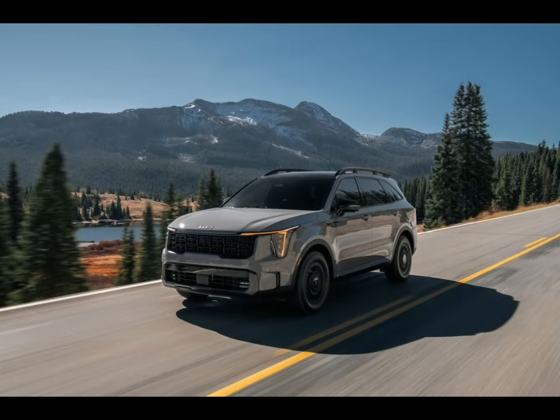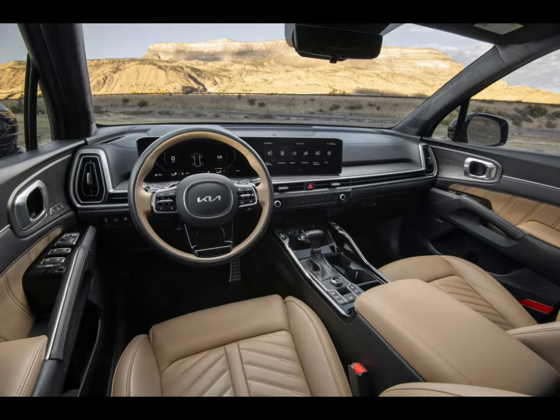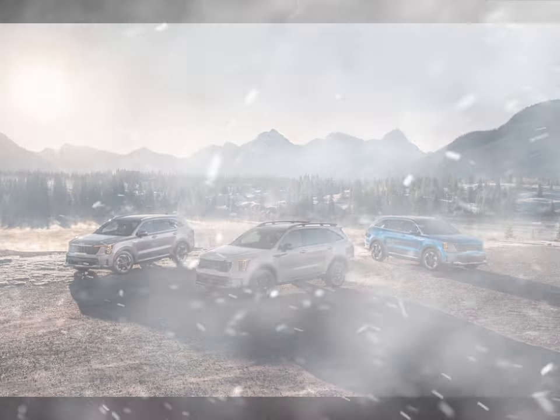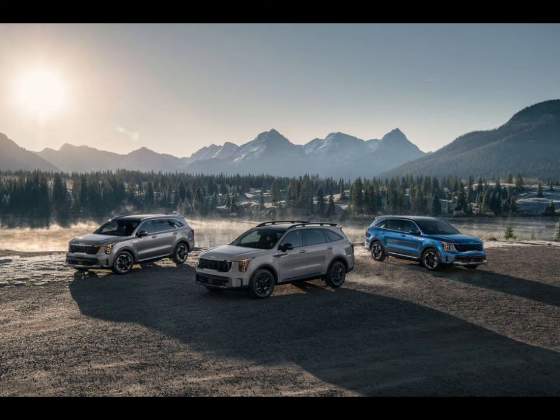The Sorento enjoys a roster of standard and optional driver assistance technology. For more information about Kia's crash test results, visit the NHTSA and IIHS websites. Key safety features include standard automated emergency braking with pedestrian and cyclist detection, standard lane departure warning and lane-keeping assist, and available adaptive cruise control with a lane-centering feature.